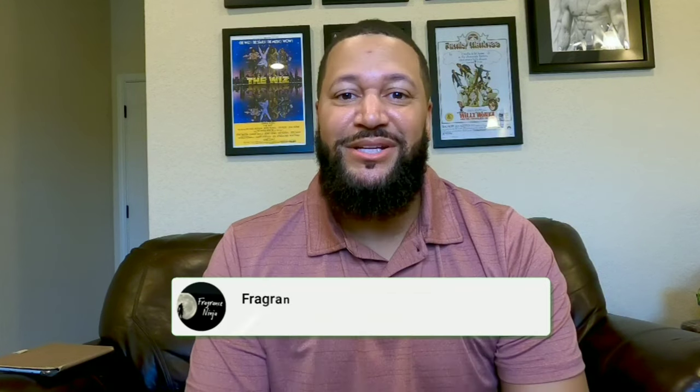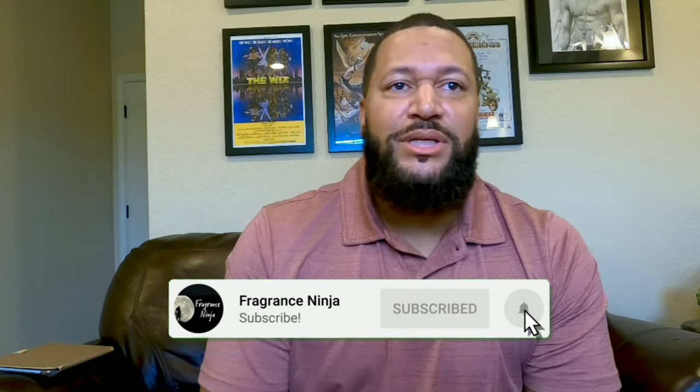Hope everybody's doing well. Welcome to the channel with the Fragrance Ninja. Coming at you today with a little review of a fragrance that I've had for a while.